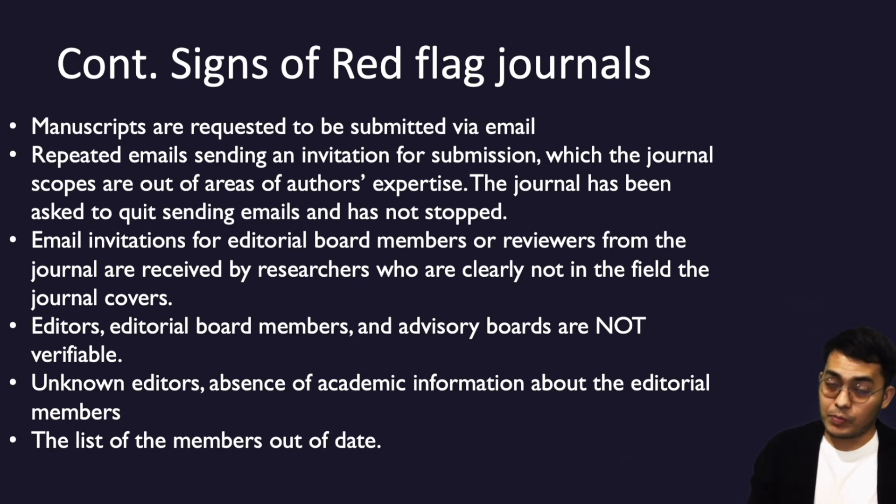Another sign is unverifiable editors or editorial board members. You need to check on the website whether editors provide their ID, affiliations, ORCID ID, or at minimum their email. Unknown editors with an absence of academic information are also a warning sign, as is an outdated list of editorial board members. Please recheck the editorial board information carefully.